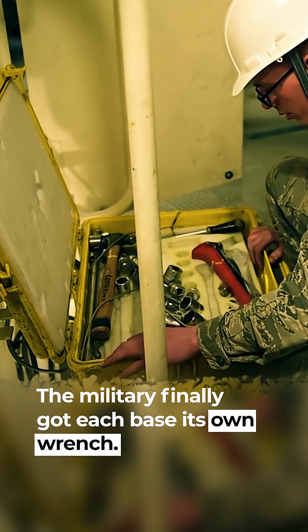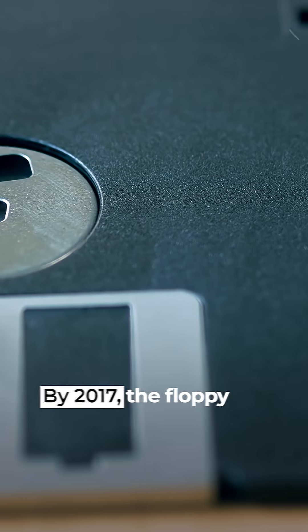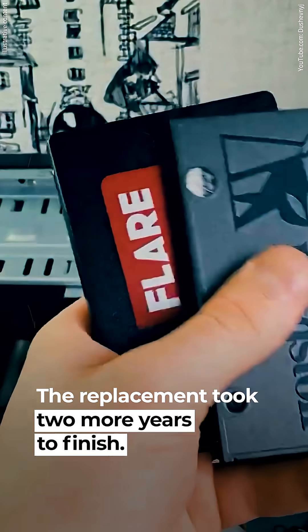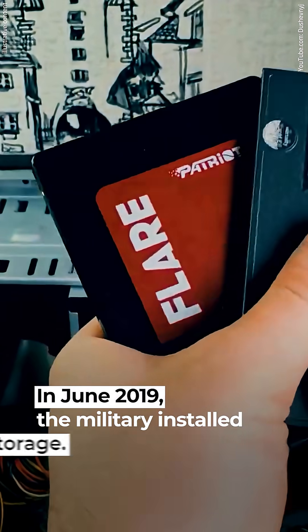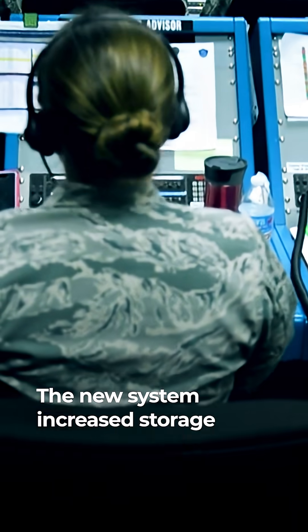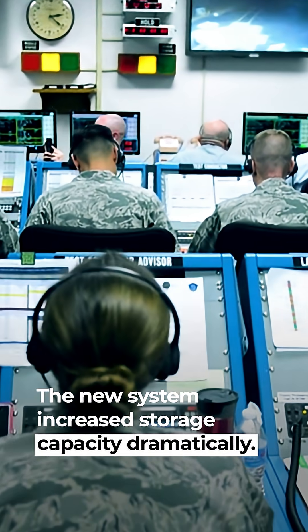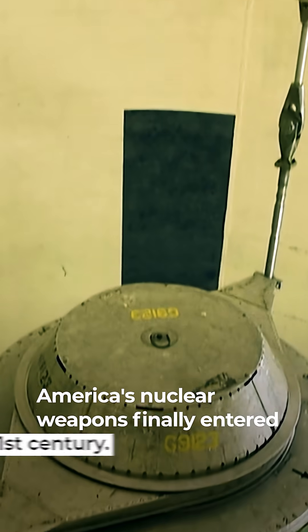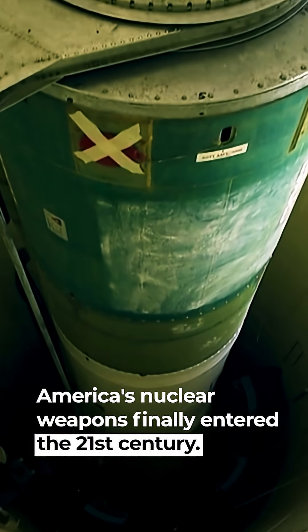The military finally got each base its own wrench. By 2017, the floppy disk system was obsolete, and the replacement took two more years to finish. In June 2019, the military installed solid-state storage. The new system increased storage capacity dramatically and cut response times for nuclear commands. America's nuclear weapons finally entered the 21st century.